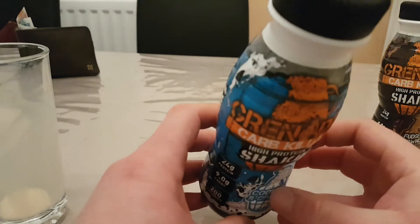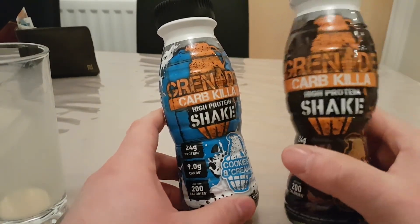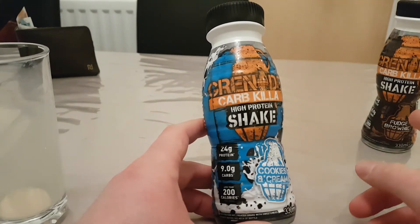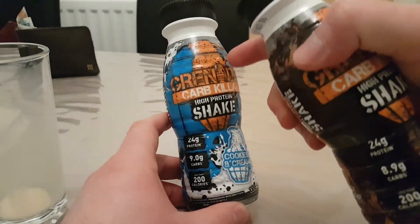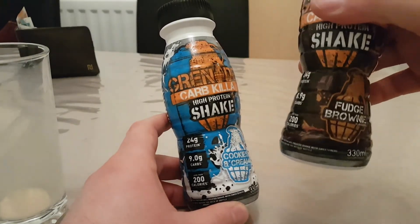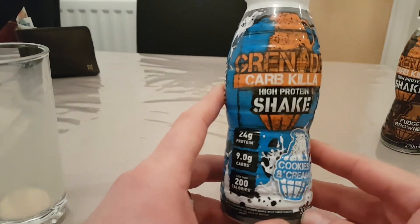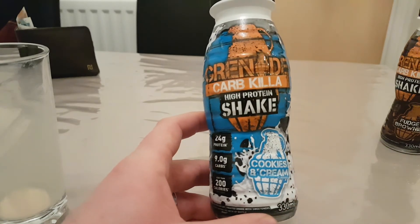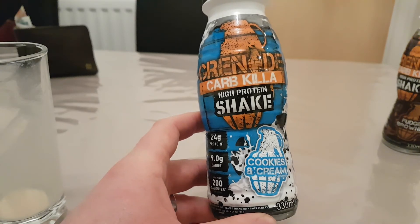Hopefully you found this video useful. Next up I'll be trying the fudge brownie shake, which sounds great — the actual fudge brownie bar is better than the cookies and cream bar, so it'll be interesting to see if the shake is even better. Anyway guys, that's a quick video from me. Like and subscribe if you haven't already, and follow me on Instagram and Twitter at Under The Supplements. See you in the next video — thanks!